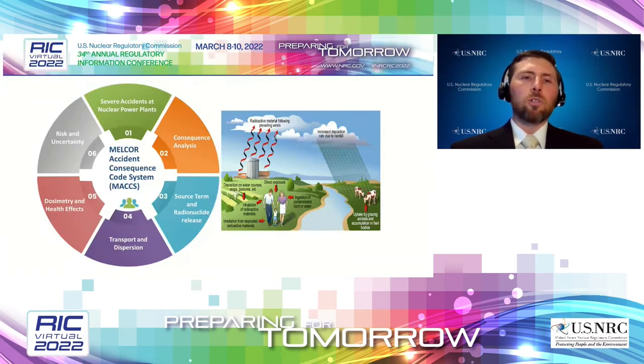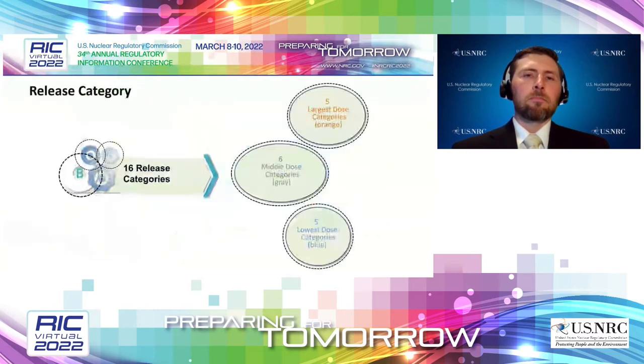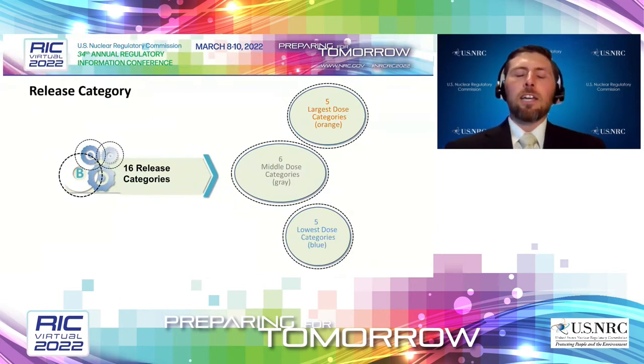The NRC analysts use the MELCOR Accident Consequence Code System, the MACCS code, to do the Level 3 assessment. We used it to generate the dose at the exclusionary boundary, which is the risk metric used in the LMP. We took the 16 release categories and broke them into three groups: the five with the largest doses in orange, the five with the lowest doses in blue, and the six in the middle in gray. This made results easier to understand visually and allowed us to share insights, since the Level 3 PRA model results are nonpublic.